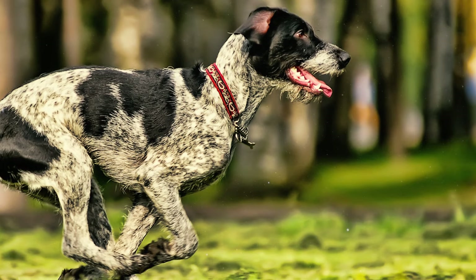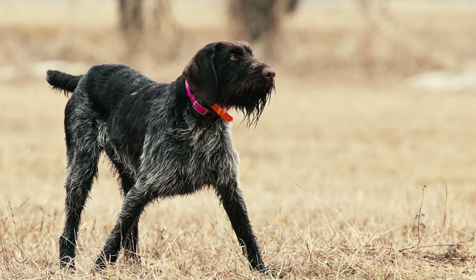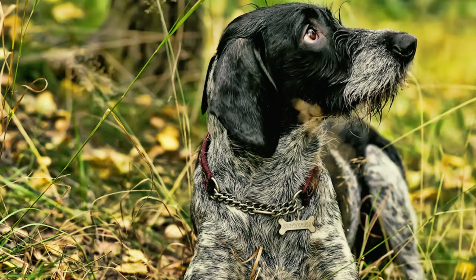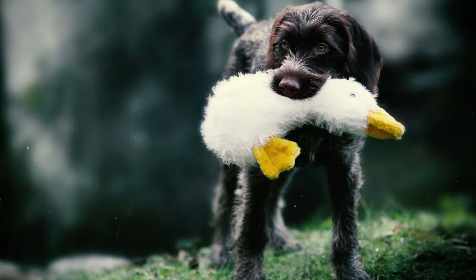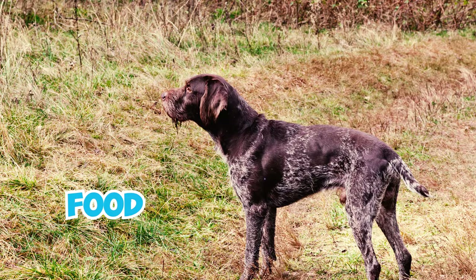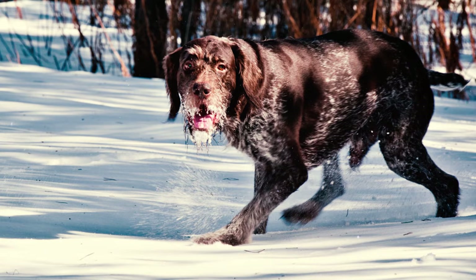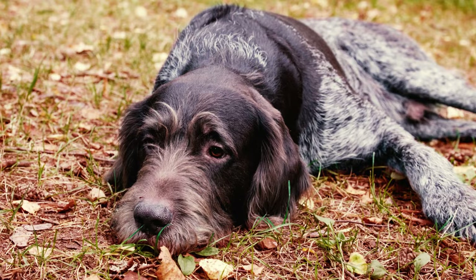The breed tends to get along well with other dogs when raised together from puppyhood. However, some German Wirehaired Pointers may display aggression towards newly introduced dogs, and males may also exhibit same-sex aggression. It's worth noting that they are not well-suited for smaller pets such as cats and rodents due to their high prey drive and instinctual chasing tendencies. These guys can also exhibit possessiveness over their toys, food, and even their human companions, and may display possessive behaviors particularly towards family members with whom they share a strong connection.